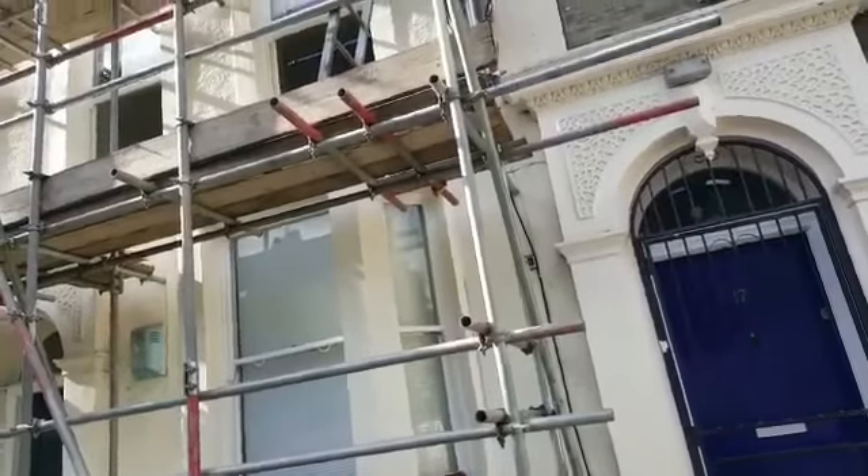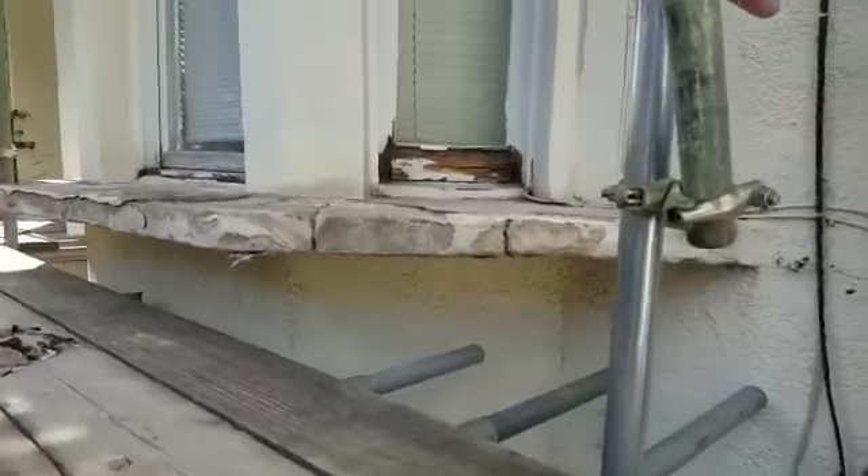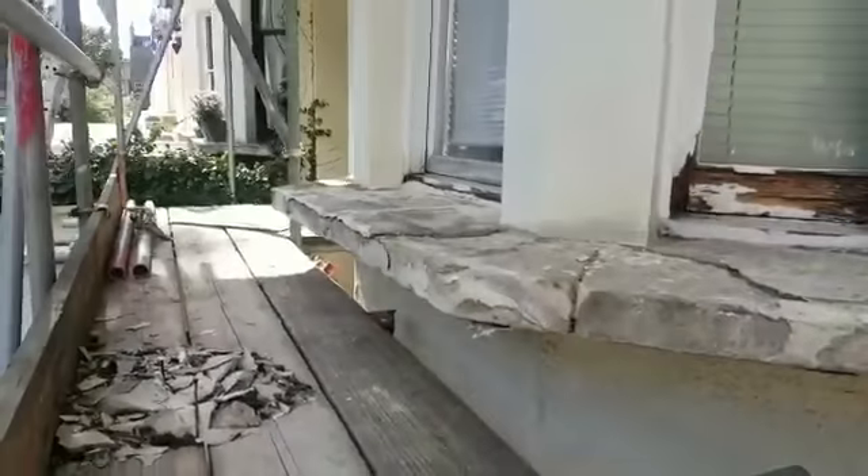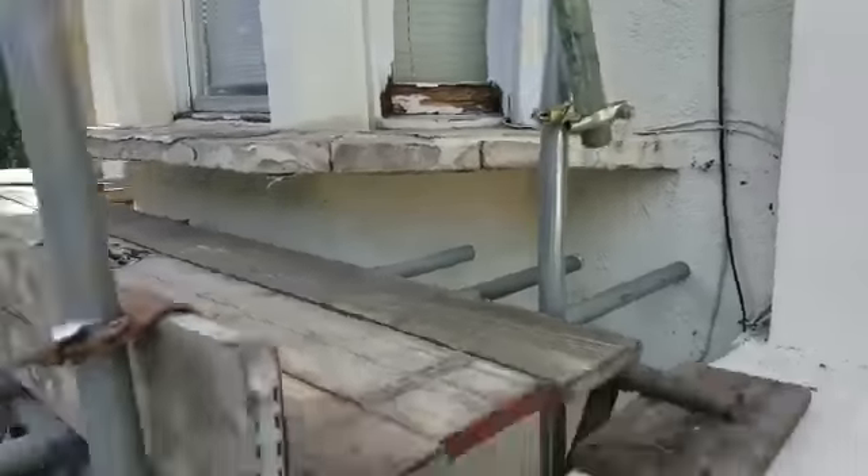Outside we're doing undercoating, glossing the windows, and dealing with all the rot. As you can see, there's a lot of rot and a lot of blown plaster on top.